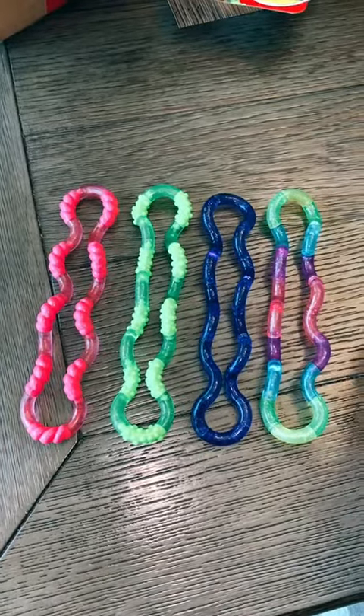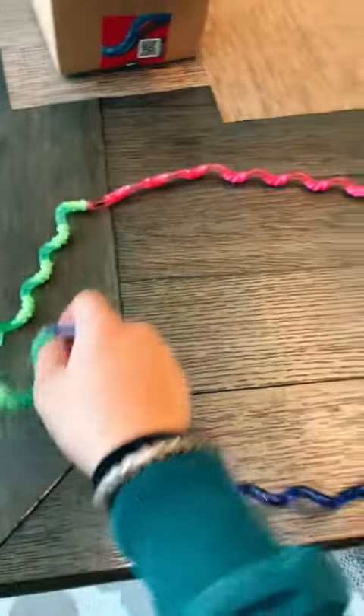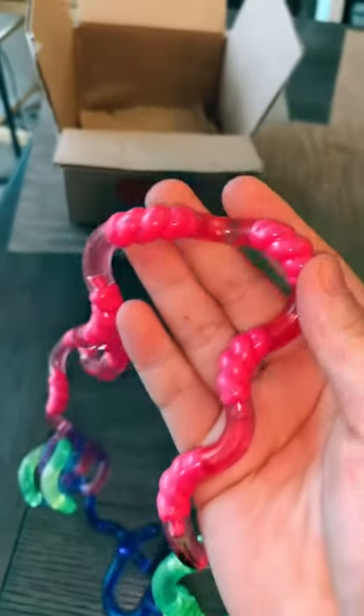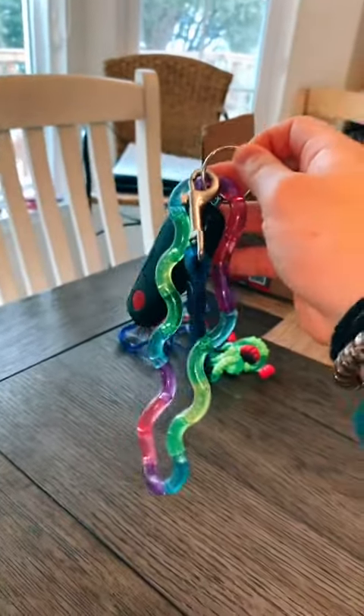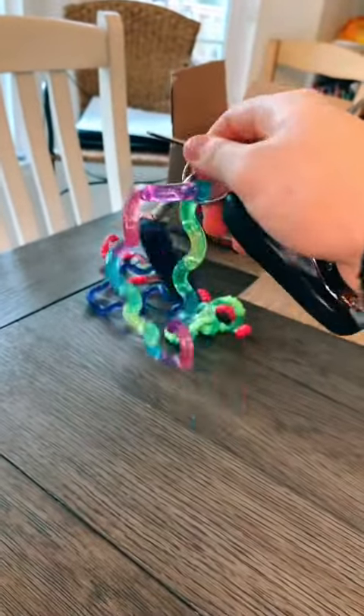What's super cool about these is that you can actually connect them together — just like this, and look how long it is. You can also take apart each individual piece and make up your own Tangle. Tangles are also the perfect on-the-go fidget, and you can even use them as a little keychain.